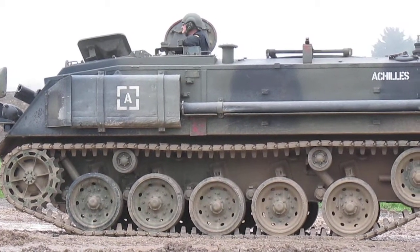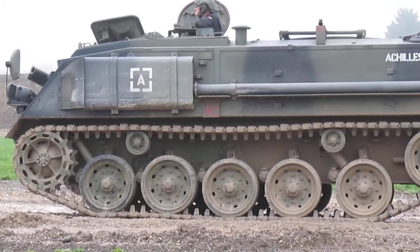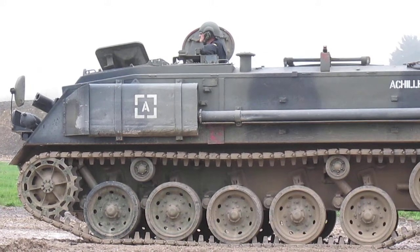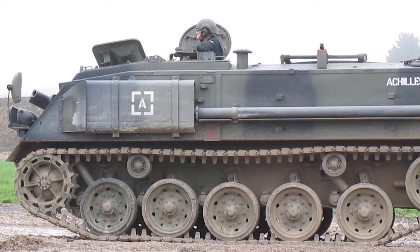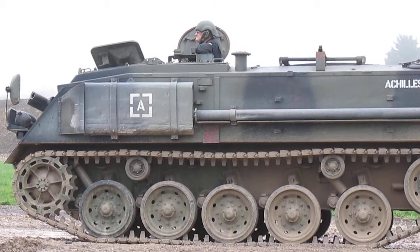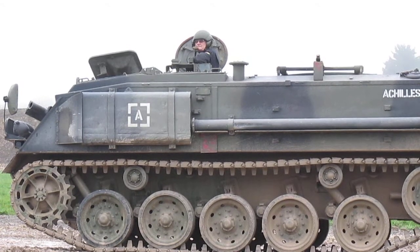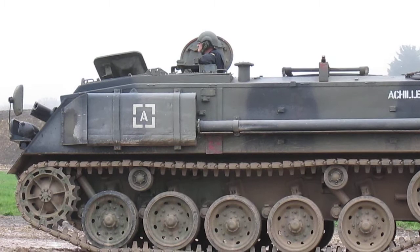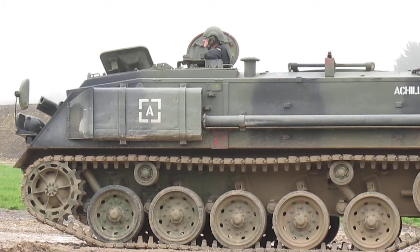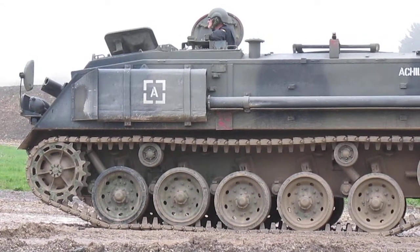The FV432 started life as an armored personnel carrier — carrying soldiers in the back — but it's been used for lots of other things: engineer-carrying variants, mortars, command posts, and ambulances. It's a very basic vehicle: engine at the front next to the driver, who has a square hatch that's open at the moment. If he comes under fire, he drops his seat down and looks out of a periscope. A commander sits behind, sometimes with a machine gun to put down suppressing fire, and a section of eight soldiers sit on bench seats in the back. The Army sometimes calls these 'battle taxis.' The soldiers jump out the rear door and finish the attack on foot.